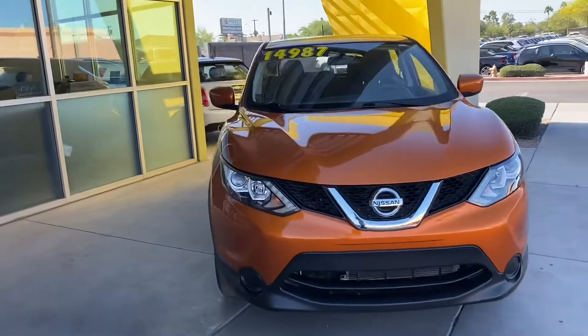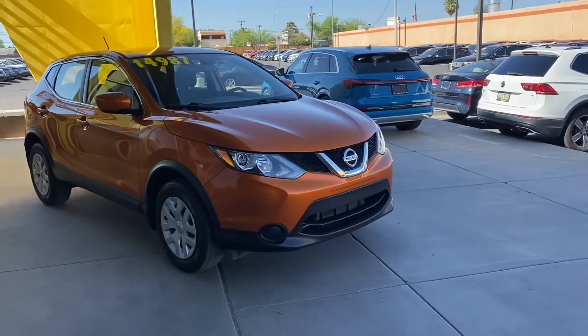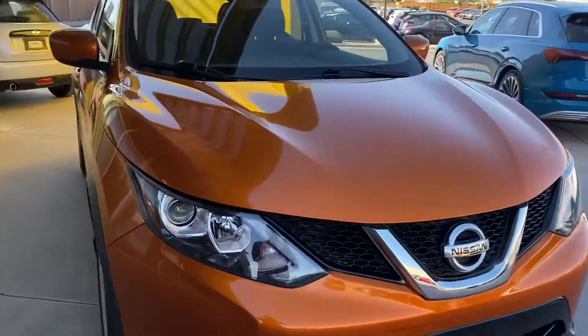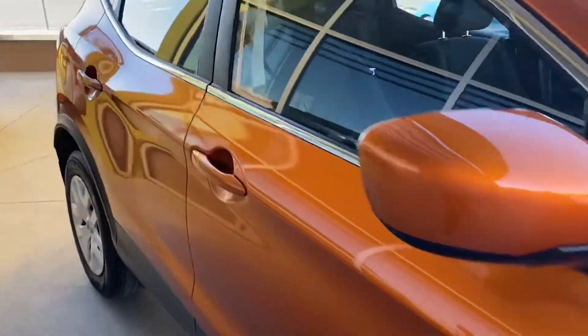With the Sport we get a packed interior, lots of options on the inside, as well as a two-liter four-cylinder engine. This car is very practical for a family-sized SUV, and it has these nice headlights on the front.